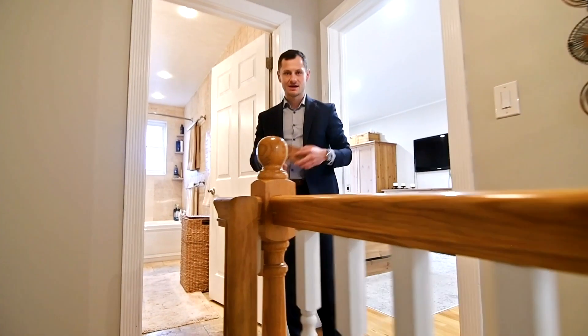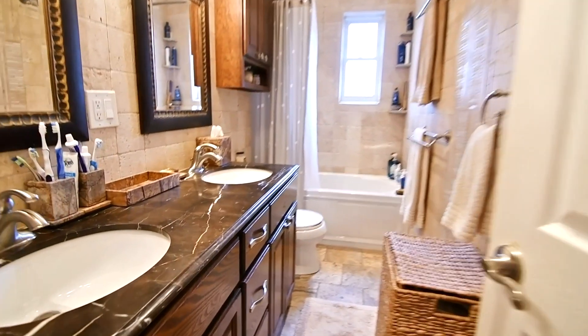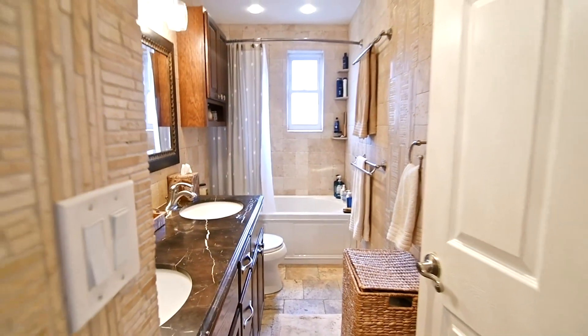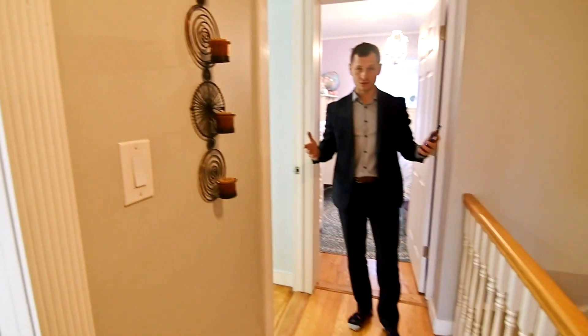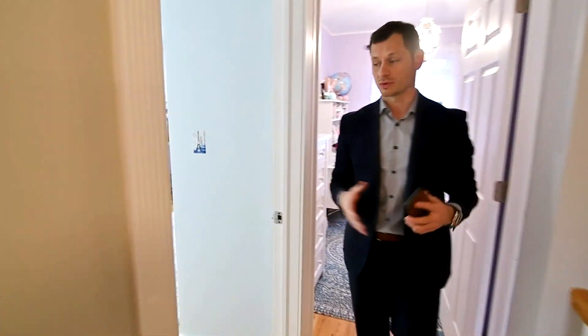Why don't you take everybody upstairs? Let's do it. Welcome to the Oasis, which is the second floor. To my right, a beautifully renovated bathroom with his and her sinks and amazing tiles throughout. I love the fact that the bathroom has its own window. Over here, huge master bedroom. Beautiful hardwood floors will take you to the other two bedrooms, which are also great size.